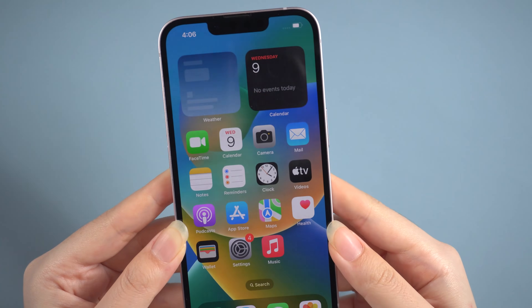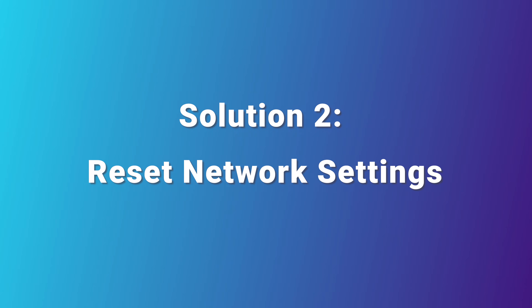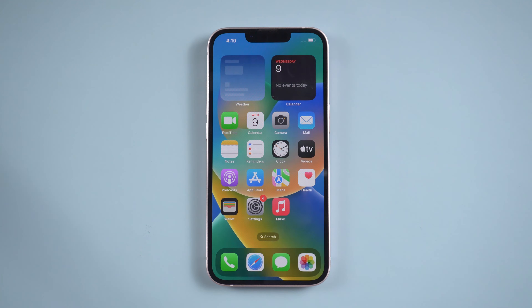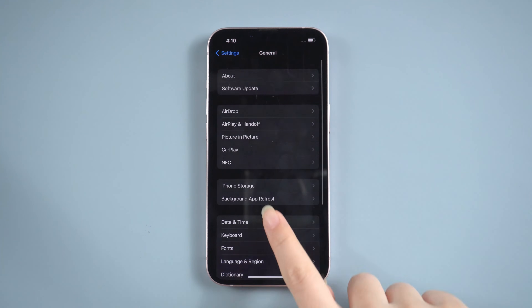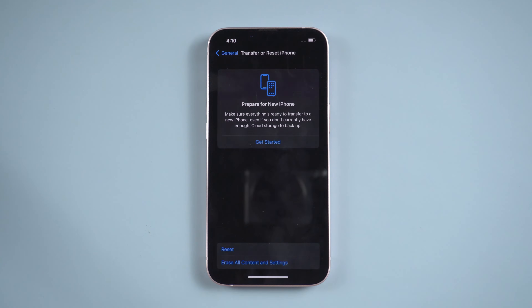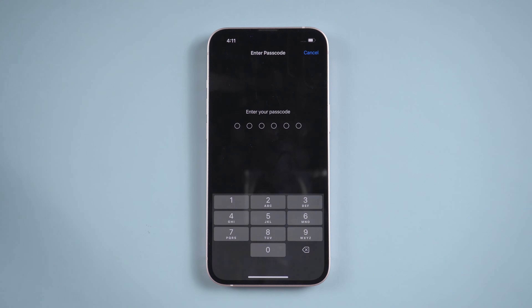If not, try the next one. Solution 2: Reset network settings. In this way, we need to go to Settings, then General, tap Reset, and then Reset Network Settings.